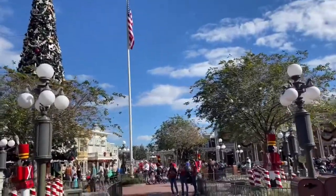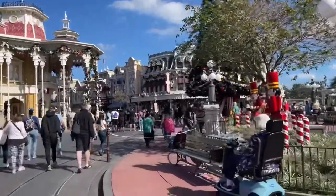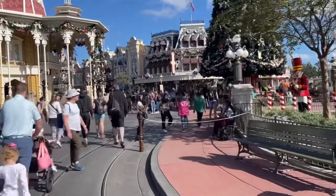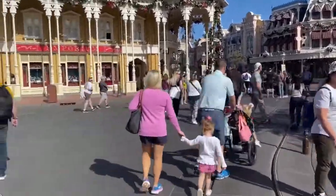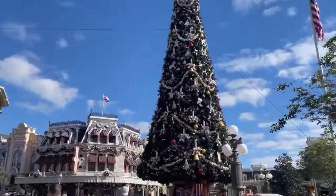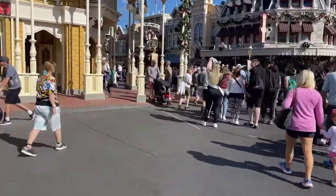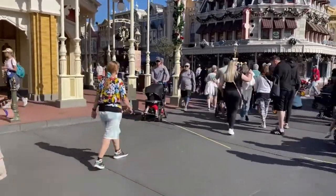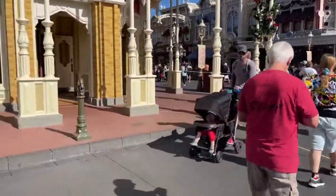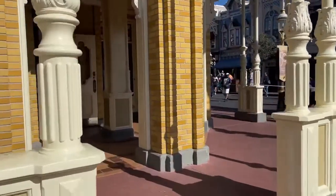Look at this, guys. It is January 8th and we still got Christmas decorations going on in Magic Kingdom. We are going to head into the Emporium to check out all that merch. I can't believe the tree is still up. I don't even remember the last time it went down last year, but it definitely is still up. Still the holidays up in here. Let's head in and check out the merch.